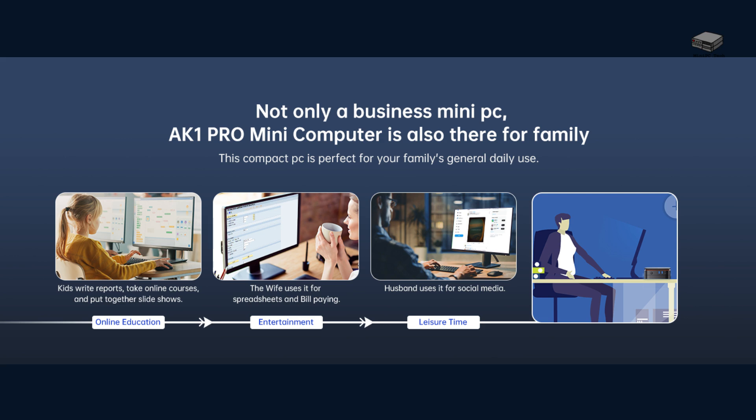So, who is the Camarui AK-1 Pro for? It's great for students, professionals, or anyone needing a reliable and compact PC at an affordable price. Starting at under $150, it's a deal you can't ignore.